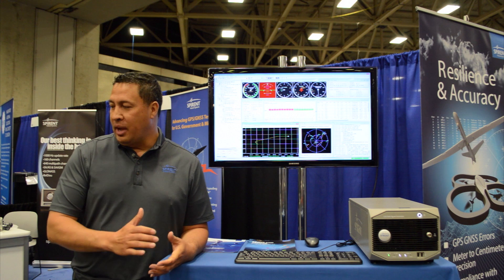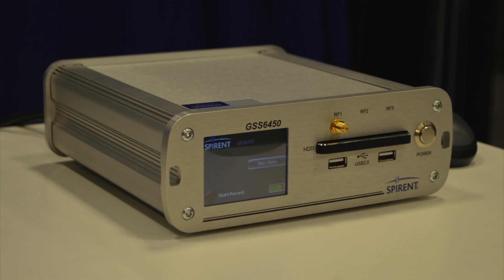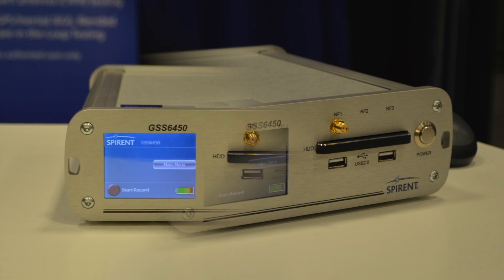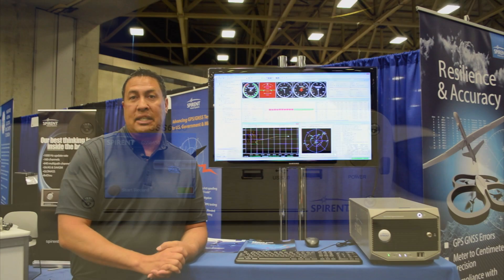Over here we have the GSS 6450, which is our record and playback device. It can record bandwidths up to 50 megahertz and bit depth up to 16 bits.